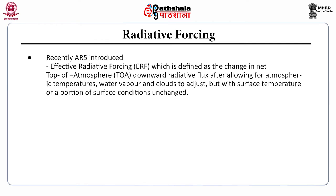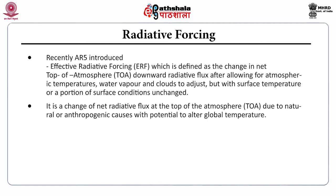Recently, the 5th Assessment Report by the IPCC introduced the term ERF — effective radiative forcing — which is defined as the change in net top-of-atmosphere (TOA) downward radiative flux after allowing for atmospheric temperatures, water vapor, and clouds to adjust, but with surface temperature or a portion of surface conditions unchanged. It is a change of net radiative flux at the top of atmosphere due to natural or anthropogenic causes with potential to alter global temperature.